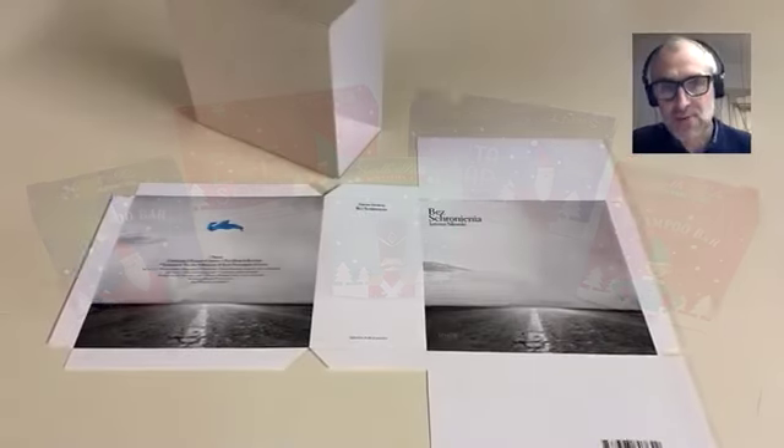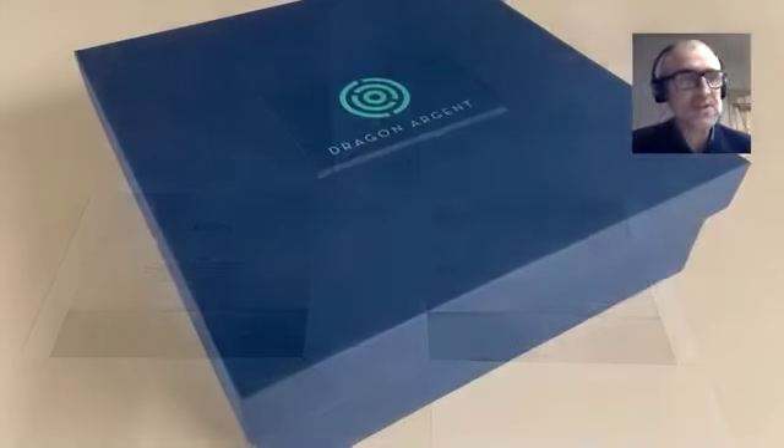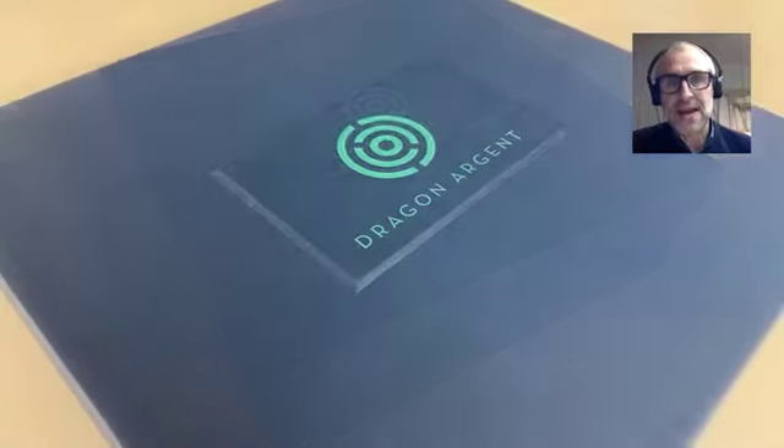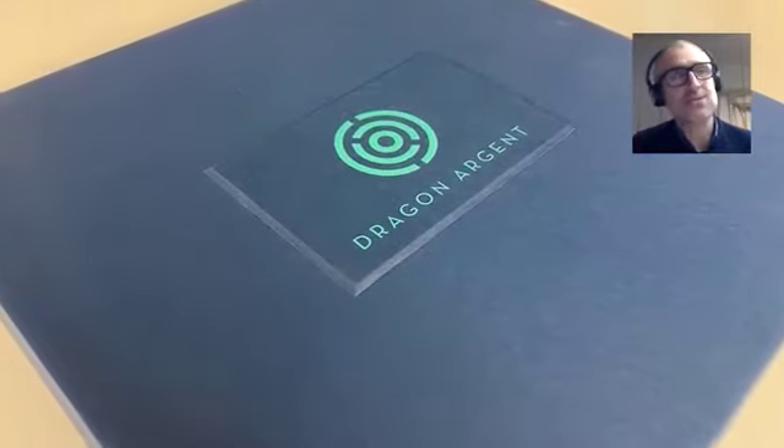On the Indigo we end up doing foil blocking, embossing — embellishing a lot of the products we print to try and get more value out of them. We do a lot of book printing and a raft of other bits and pieces. On the Ricoh we tend to do a lot of flyers and general commercial work — the general commercial mix.